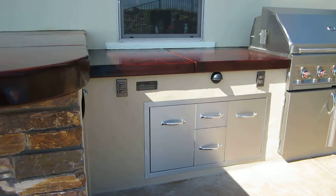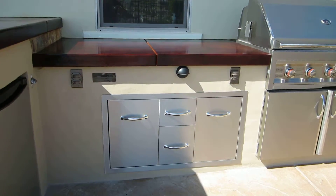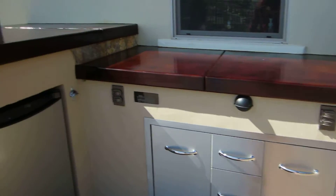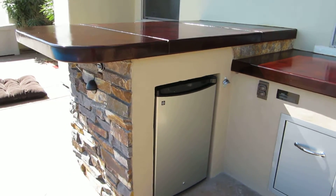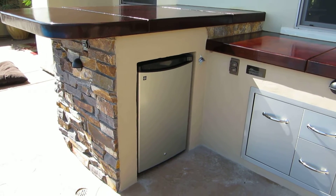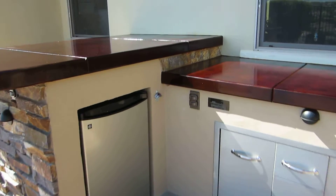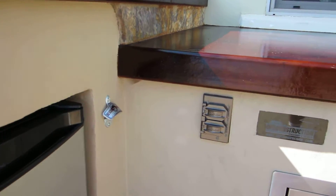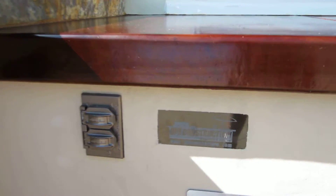Got the big enclosure, trash can, dry storage and drawers. 4.4 cubic foot refrigerator all tucked in. Our little bottle opener there. There's your stamp.